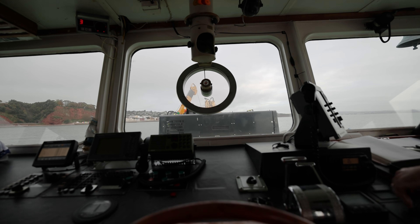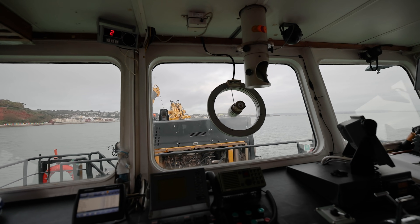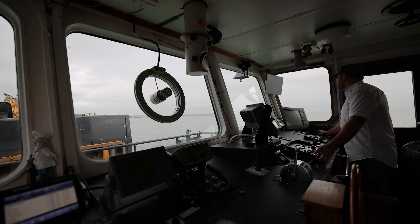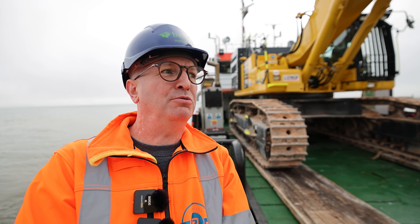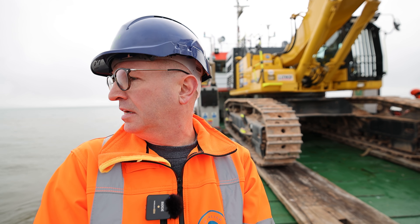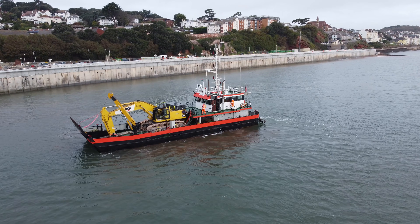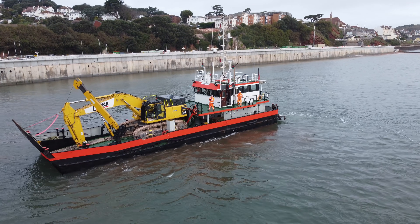Once this excavator reaches Dawlish beach the counterweight will be added along with a quick hitch which attaches the bucket. We've arrived at Dawlish now and we've probably got about another half hour until we land this 70-tonne excavator — we're just waiting for the tide to go out a little bit, then they'll take this beast off the ship and swap it for some other machinery.